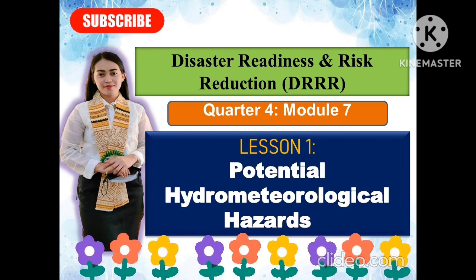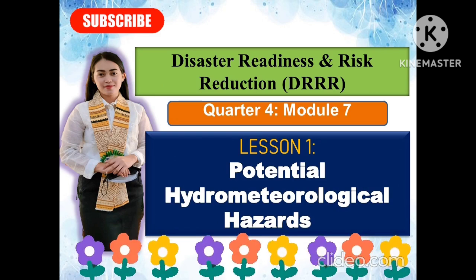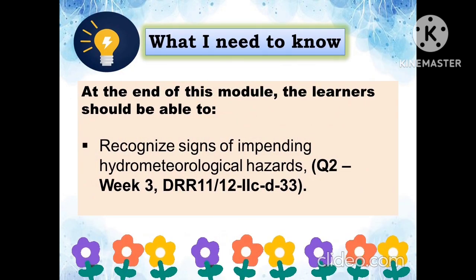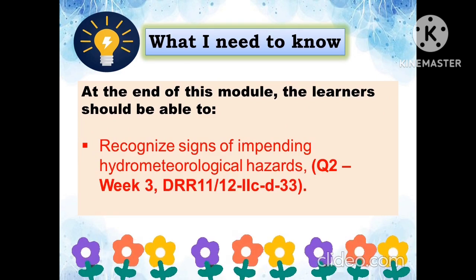This lesson is about Disaster Risk Reduction, which covers potential hydrometeorological hazards. This is the fourth quarter topic, module number seven. The objective of this lesson is that at the end of this module, the learner should be able to recognize the signs of impending hydrometeorological hazards.